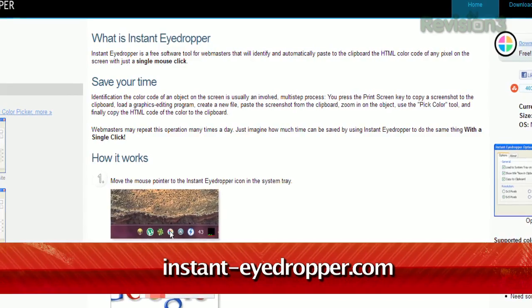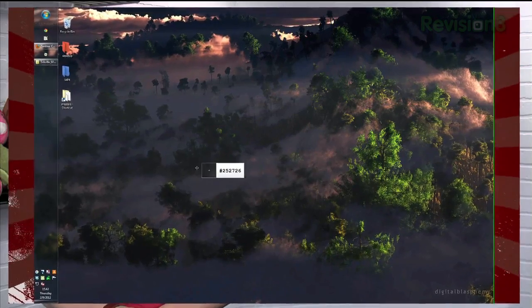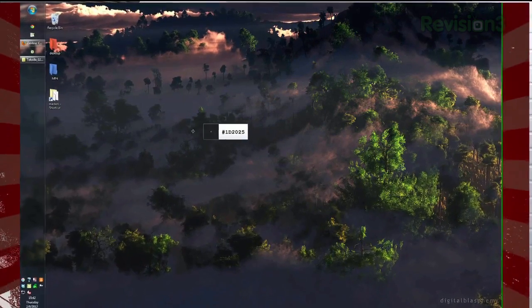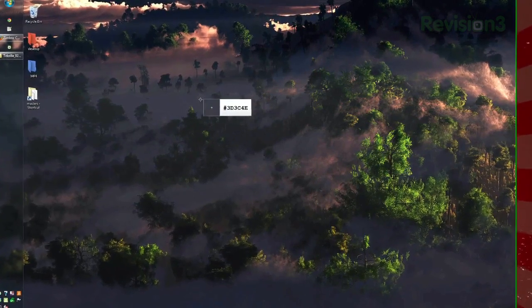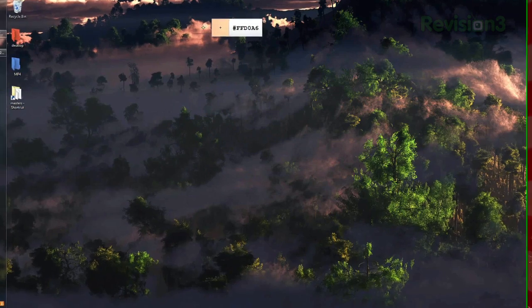It's called Instant Eyedropper at InstantEyedropper.com. Once installed, you'll see its icon in the system tray. To use it, press the left mouse button on the icon, then drag it across the screen to the color you'd like to use. You'll see the magnifier showing each individual pixel, along with its code. Just release the mouse button when you've reached your color, and the code will be saved to your clipboard.